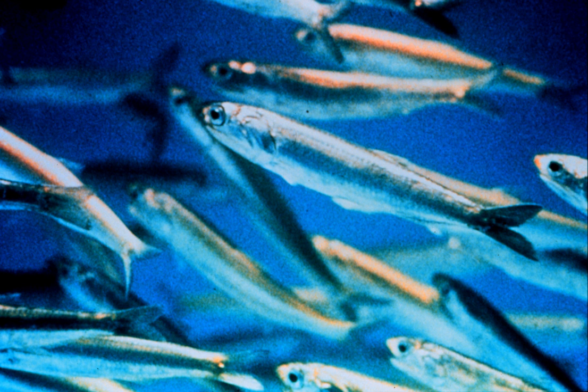The range of the species also extends along the Atlantic coast of Europe to the south of Norway. Spawning occurs between October and March, but not in water colder than 12 degrees Celsius. The anchovy appears to spawn at least 100 kilometers from the shore, near the surface of the water.